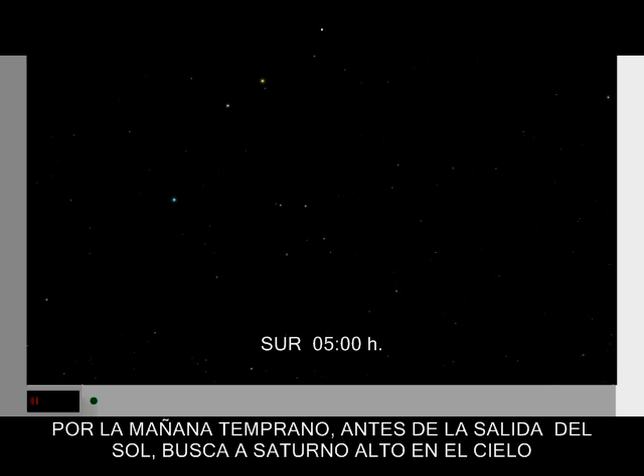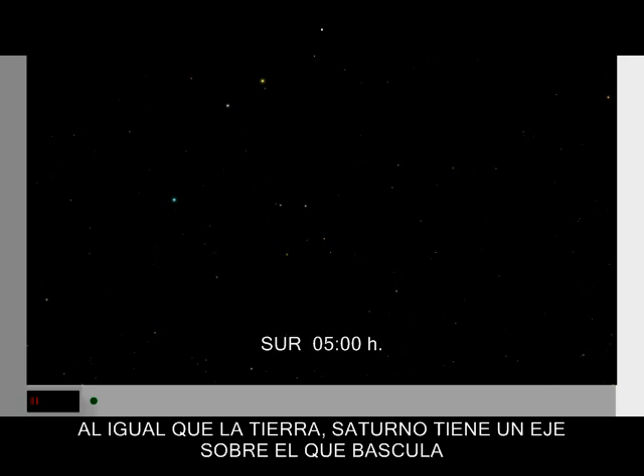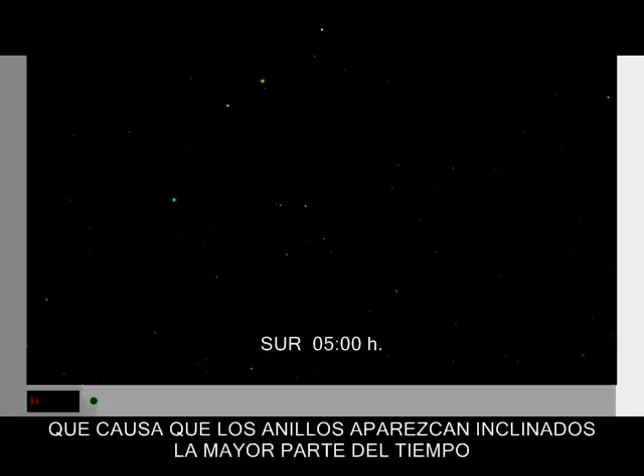In the early morning, before sunrise, look for Saturn high in the south. Watch over the next few months as Saturn's rings appear to open up. Like Earth, Saturn has a tilted axis, which causes its rings to appear at a tilt most of the time.